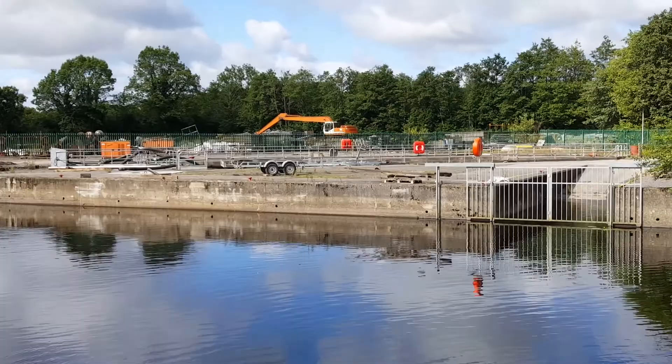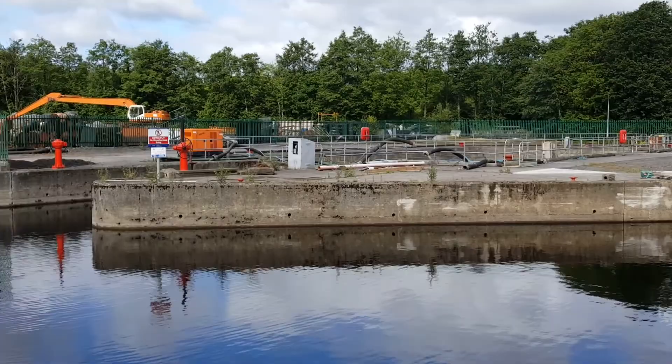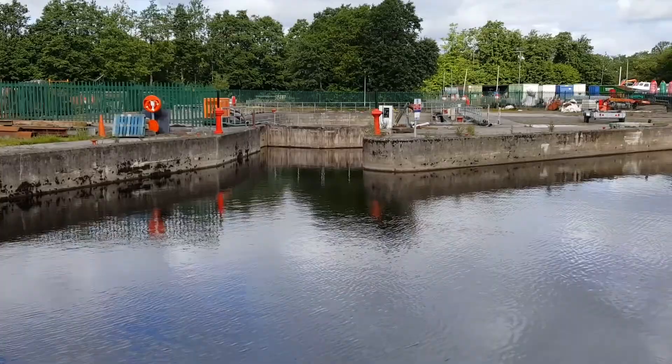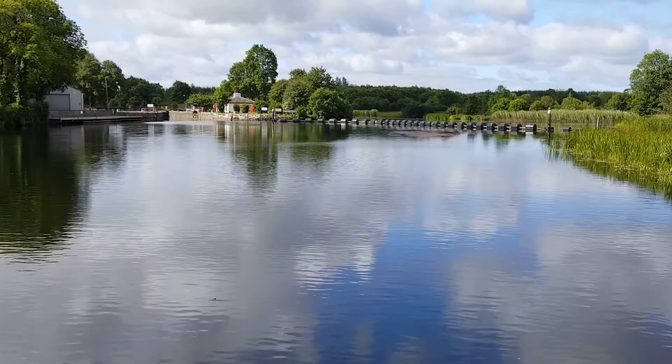In Ireland the waterways are managed by a government body called Waterways Ireland, and they are a north-south body — which means they manage the waterways north of the border in Northern Ireland as well as south of the border in the Republic of Ireland — and this is one of their depots. This contains the largest dry dock on the river, or at least I think it does. If you know different, put something in the comments below. Leaving the Waterways Ireland depot behind, we're now approaching the lock at Rooskey, and on the right-hand side you'll see the barrier preventing boats from finding the weir.